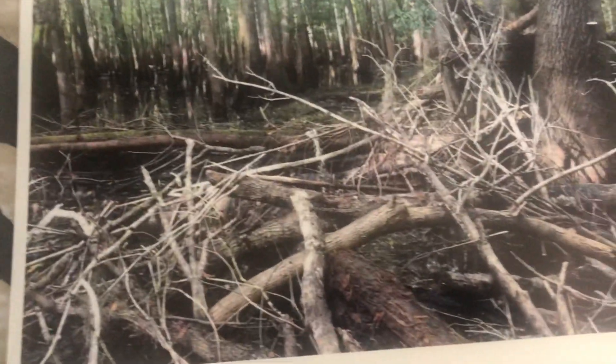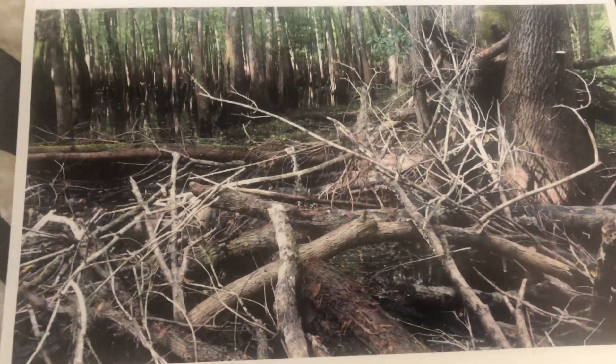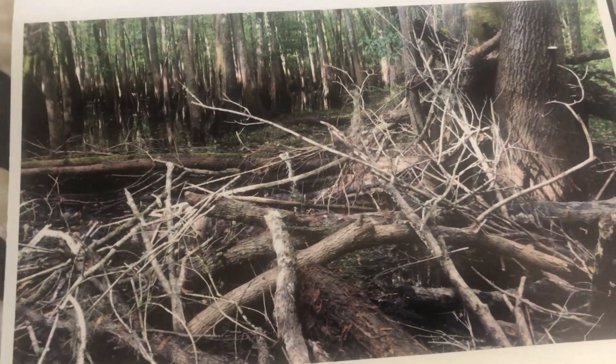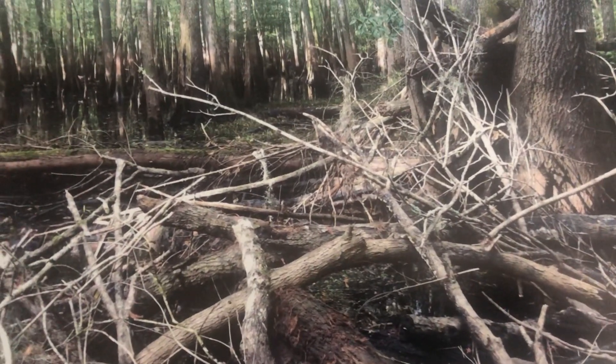And then the supposedly Bigfoot was shot in this nest, and this is in two feet of water, about 50-60 yards off trail. There's a video called 'Part Three: The Nest' on YouTube if you want to see it. But that's a close-up of the nest — that's it guys, just working on my presentation book.